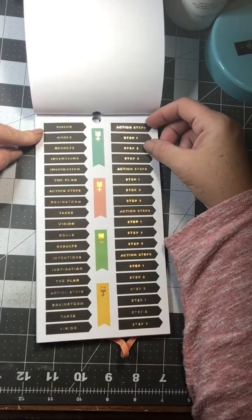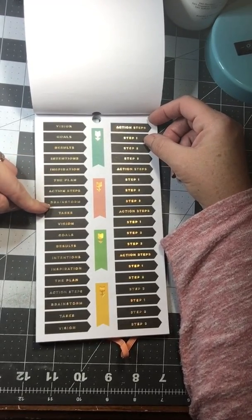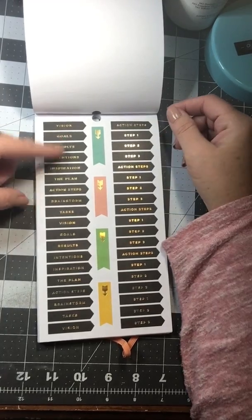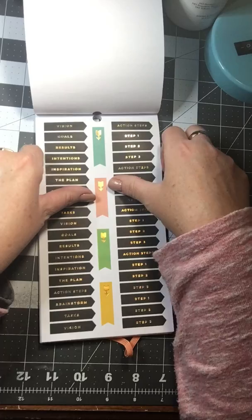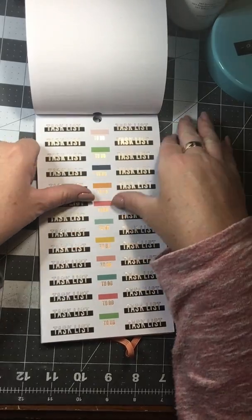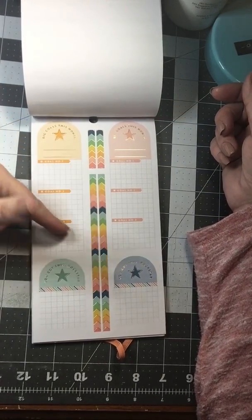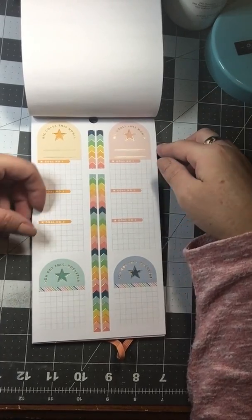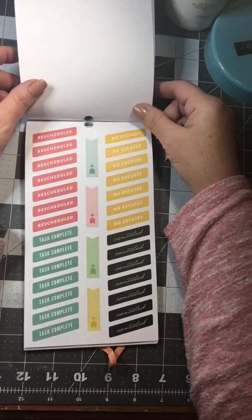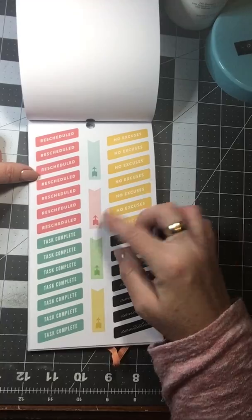These say Vision, Goals, Results, Intentions, Inspiration, The Plan, Action Steps, Brainstorm, Tasks — and then they just repeat again. Over here it says Step One, Step Two, Step Three. And then you get Tasks List and To-Do Stickers — quite a few of those. There are some more of the Monthly Goals Stickers for Goal One, Two, and Three. And then you get Rescheduled, No Excuses, Canceled, and Tasks Complete Stickers. And then some Functional Boxes.